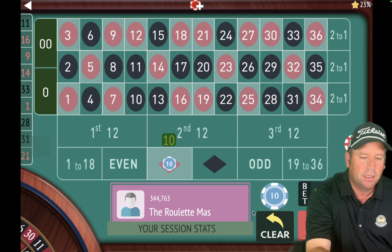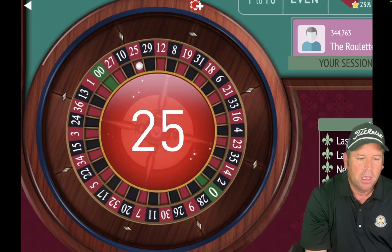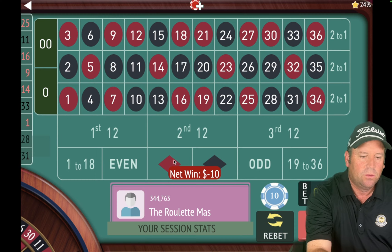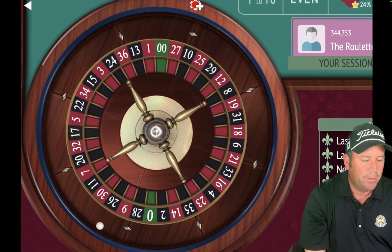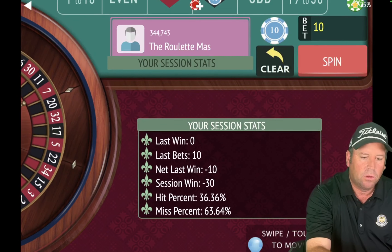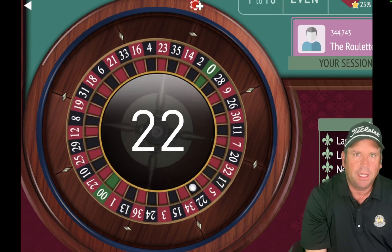We're switching to black now at $10. There's a 25 red — that's a loss, so we'll stay at $10 and go back to red. We're down $20. There's a 29 black, so we'll switch back to black. We're only down $30. That's a 22 black — that's a win! Now we're going to stay on black and go to $30. It'll go $10, then $30, then if we win again, we'll go back to $20.